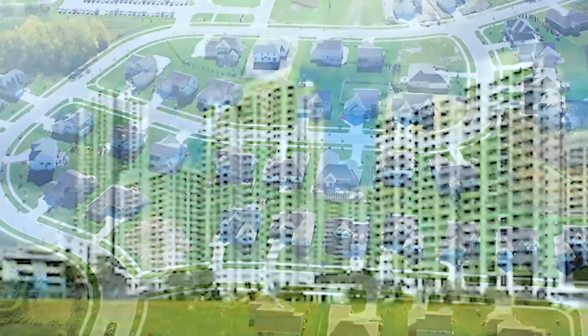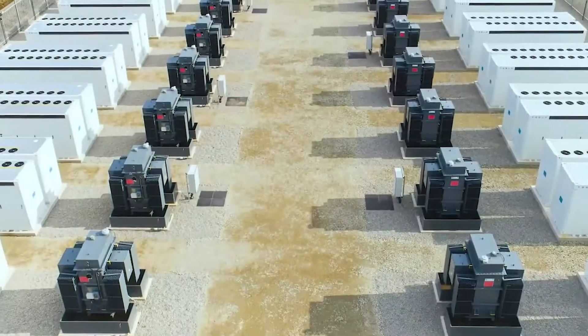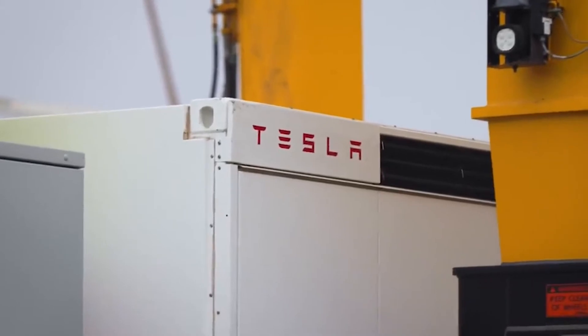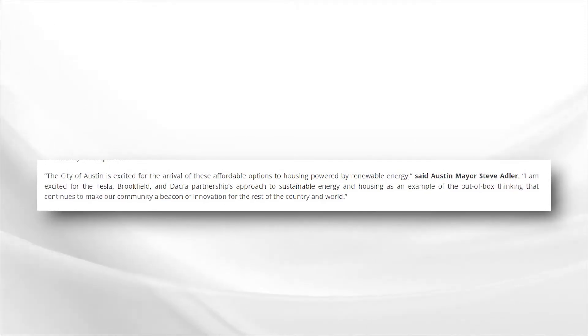As for Tesla Energy, it firmly believes battery storage systems combined with renewable energy sources like wind and solar could provide enough electricity to the public. According to Brookfield, the all-solar community will benefit the entire city of Austin by reducing demand on the local electric grid and providing residents with pre-stored energy during outages. The city of Austin is excited for the arrival of these affordable renewable energy housing options, said Austin Mayor Steve Adler. He added: I am excited for the Tesla, Brookfield, and Dacra partnership approach to sustainable energy and housing as an example of the out-of-the-box thinking that continues to make our community a beacon of innovation for the rest of the country and world.